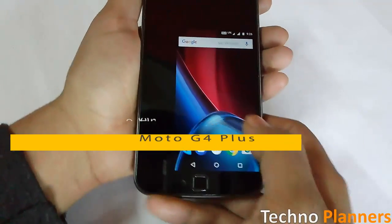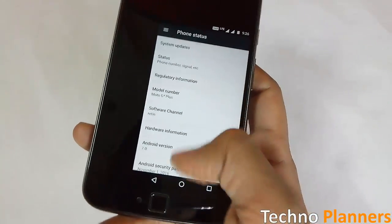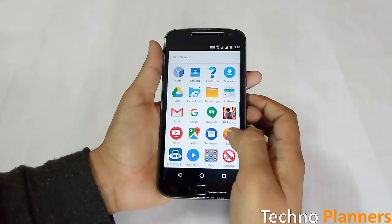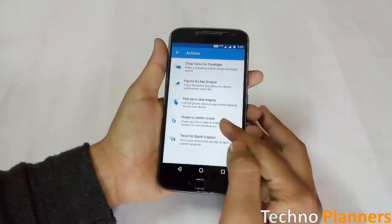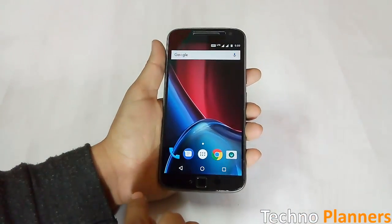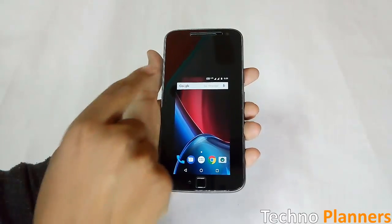One-hand mode has become more and more useful for many users, especially those who have a device with a screen bigger than 5.5 inches. This feature is great for creating less strain on your one operating hand. The new command is available under the Moto Action menu, which manages intelligent commands on Motorola software. When activated, slide your finger from the outside to the center of the display to shrink the keyboard to about 4 inches. You can leave it in the center, or move it to the right side or the left.